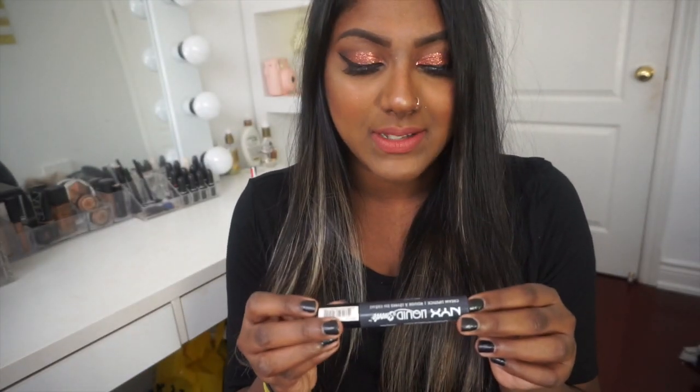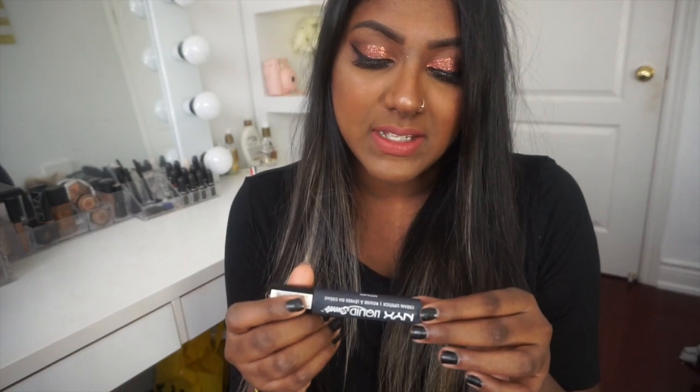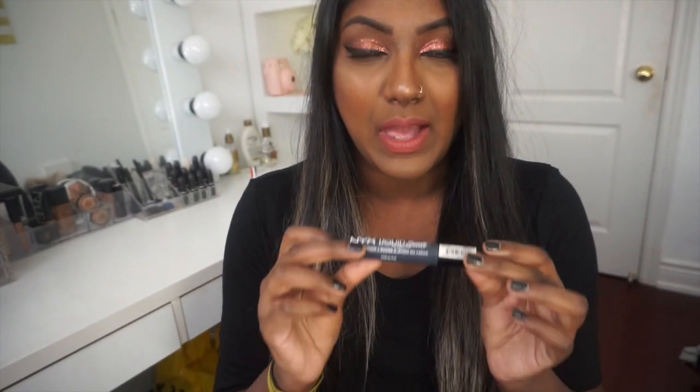Next I got their Liquid Suede Cream Lipstick in the shade Stone Fox, which is a straight-up gray — kind of a blue-gray when you apply it on your lips. I have tried this one and honestly I find it doesn't really last on the lips; it's pretty streaky when I apply it and fades away really fast. Maybe I'm not applying it properly, so I'm going to look at some tutorials. But I do love the shade — it's super unique. Everything in the darker berry shades was sold out at both locations.